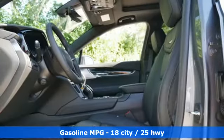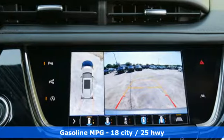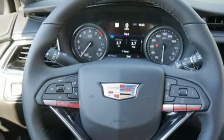Features include V6 engine, gas pressurized shocks, integrated navigation system with voice activation, power tilt-down heated mirrors, and front heated leather bucket seats.